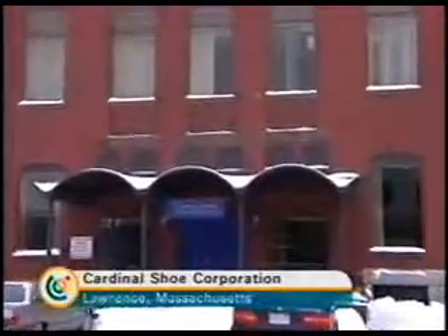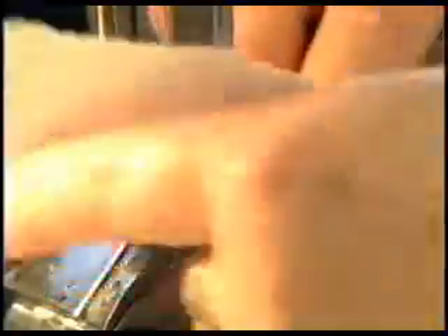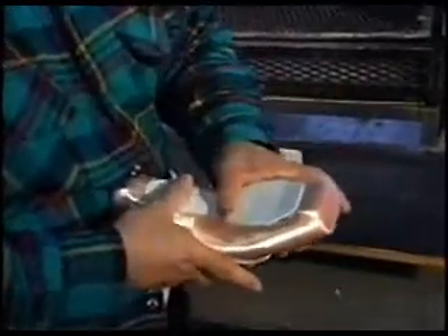This factory in Lawrence, Massachusetts, was built in the 19th century. Workers there churn out point shoes. It's labor-intensive, just as it was 100 years ago. The Gaynor Minden slippers they make look much the same as others on the outside. On the inside, they're different.